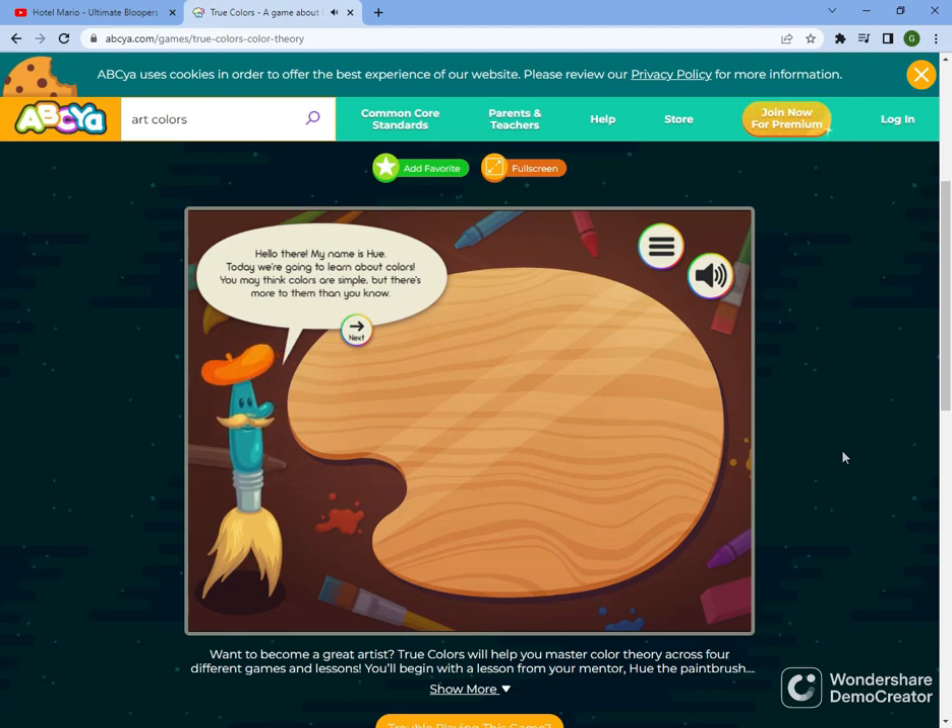Hello there! My name is Hugh. Today we are going to learn about colors. You may think colors are simple, but there's more to them than you know.